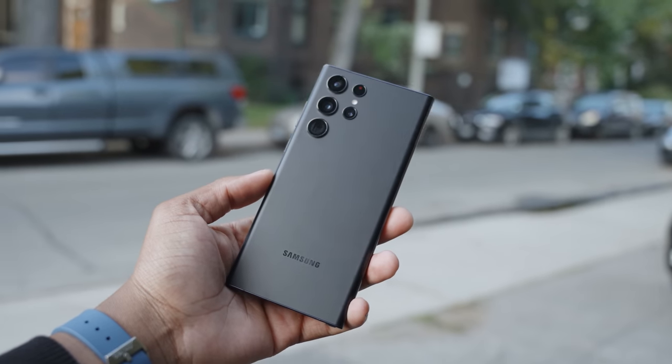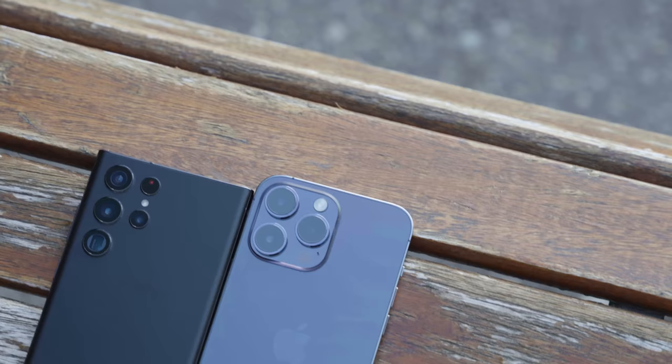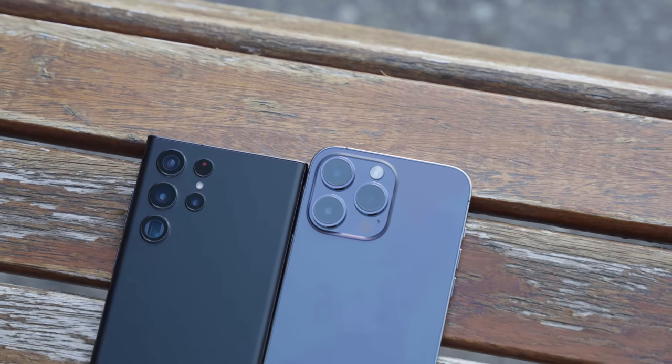Every year when it comes to smartphone cameras, it's a battle between the Samsung Galaxy S22 Ultra and the latest iPhones. This year is the iPhone 14 Pro Max versus the Samsung Galaxy S22 Ultra, but there could only be one smartphone king — and you guys are gonna help me decide who it is in today's blind camera test.